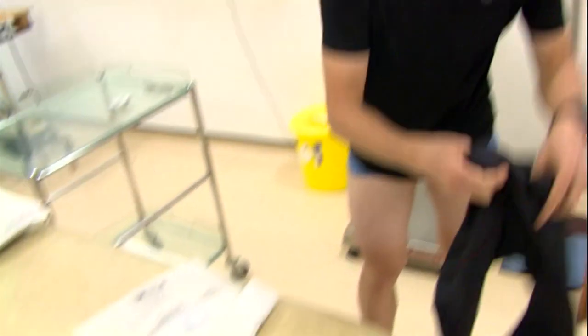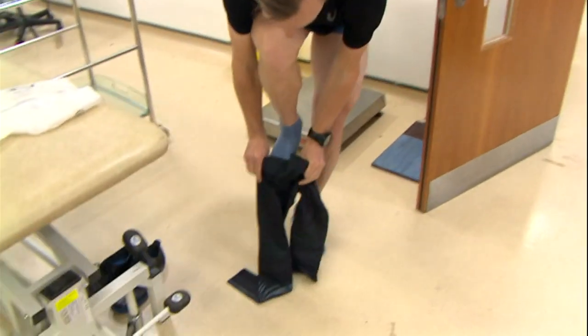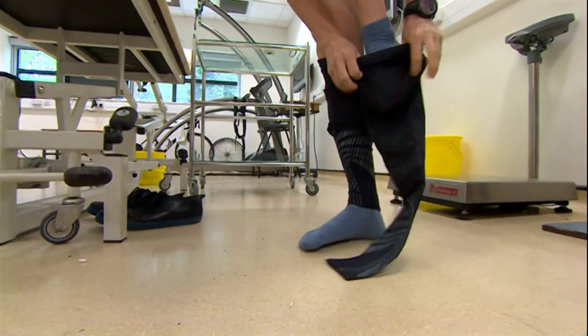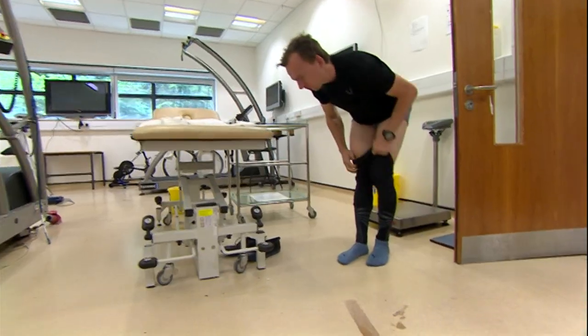Compression garments are increasingly popular and Oscar wanted to actually quantify the benefit to athletes of the clothes his company makes, and that's why he came here to the University of Birmingham.